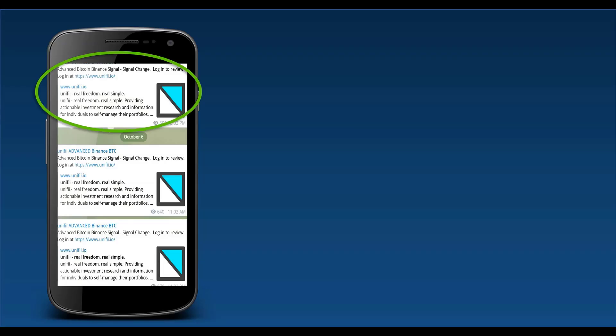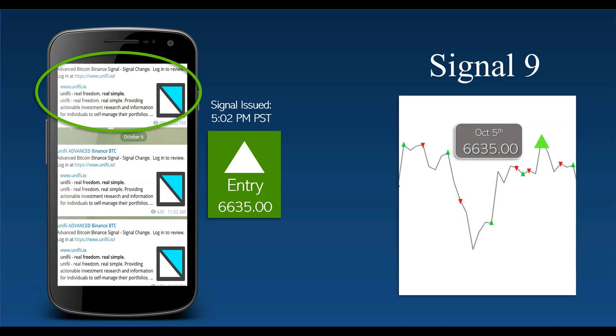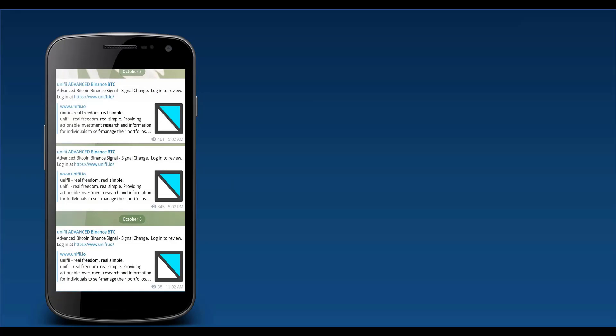Next signal, October 5th still, at 5:02 p.m. — signal number nine. Best possible price is 6635, with stop losses at 2% — 6502 and 6435. There it is, and this one produced a bit of a loss of 0.007.